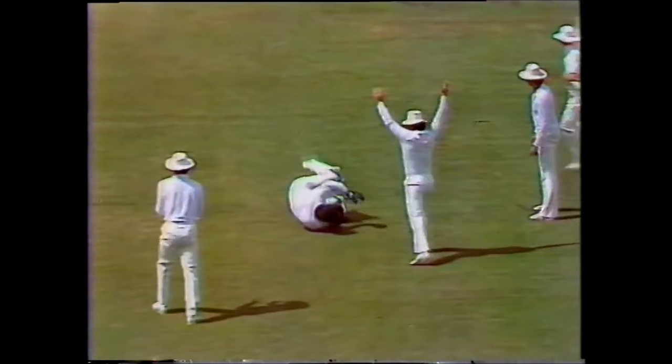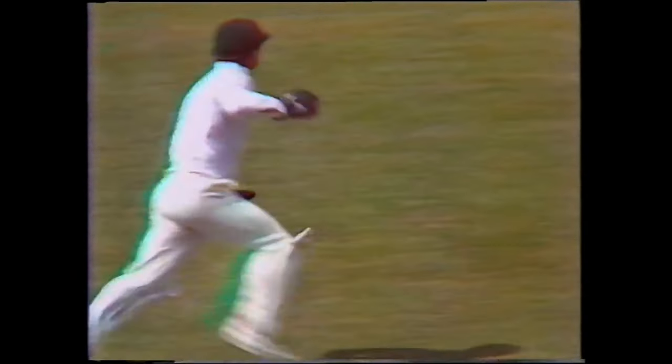Great shot of Hogg from side on. And edge — Marsh takes the catch, diving in front of first slip. Hogg gets his first wicket, and the dangerous Javid Miandad departs.